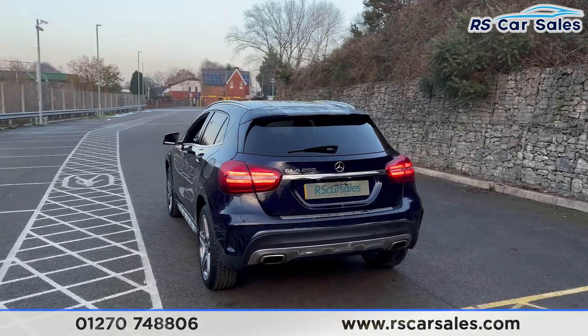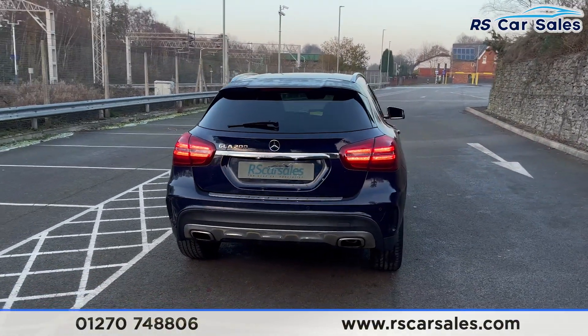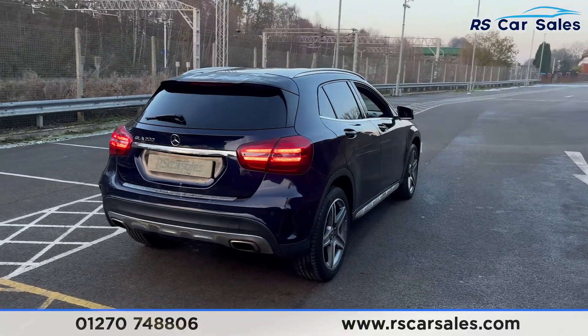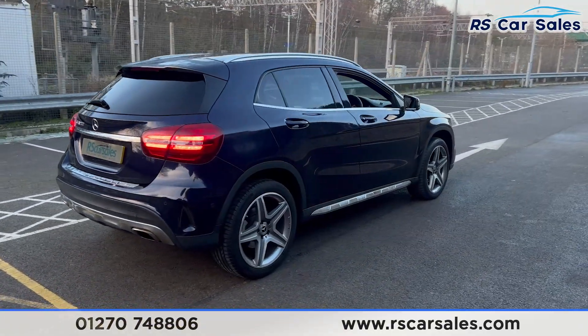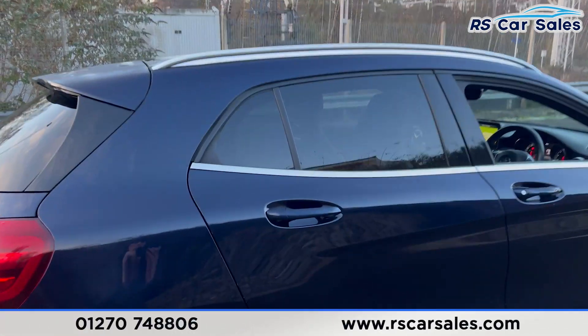We also have the third alloy wheel just there. Front and rear parking sensors with a visual display, and also a reversing camera. We have the dual exhausts and a power-assisted tailgate. Back around to the driver's side, this vehicle is free from any major marks, dents, or scratches.